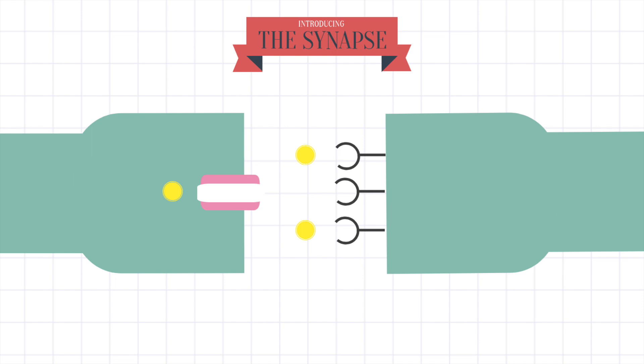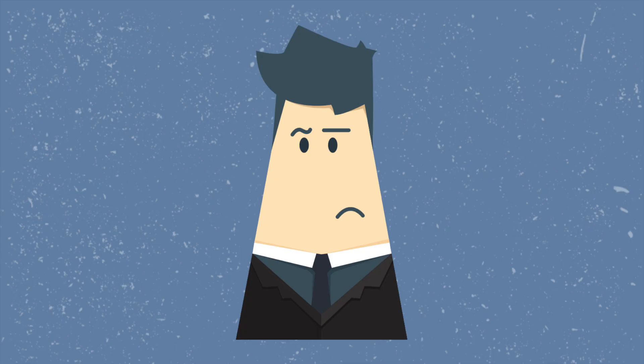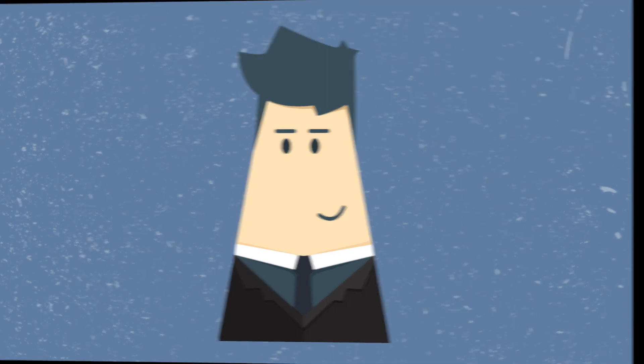What the SSRI does is block this reuptake channel, which leaves more serotonin in the synaptic cleft. As a result, more serotonin can bind to receptors on the postsynaptic neuron, which creates a stronger signal. The overall result is that feelings of sadness and emptiness caused by depression are counteracted by the increased effect of serotonin.